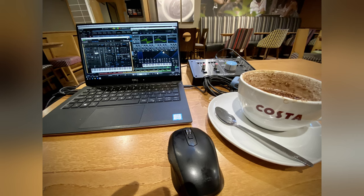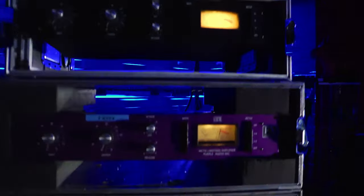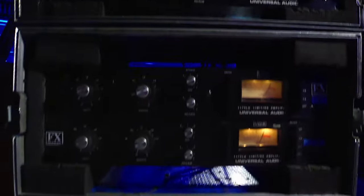For those of you who somehow manage to carry an audio interface to your nearest Costa Coffee — just like Matt from our Discord group — Cubasis supports up to 24 inputs and outputs, so you can take your entire hardware rack for a day out on the town.